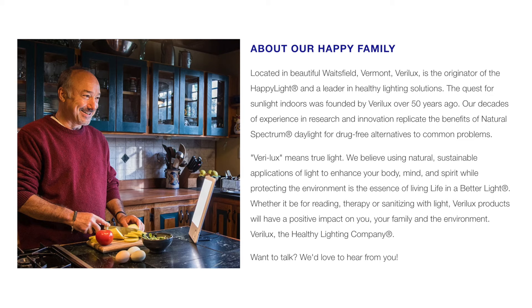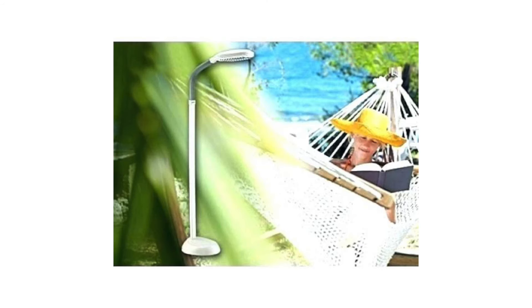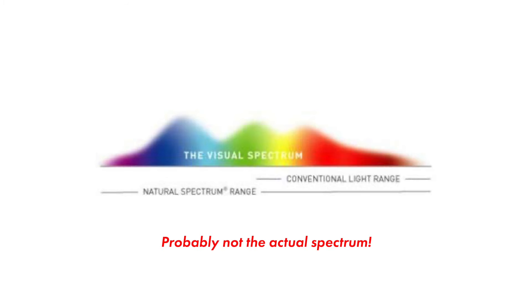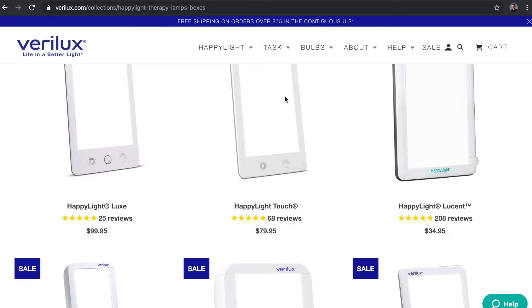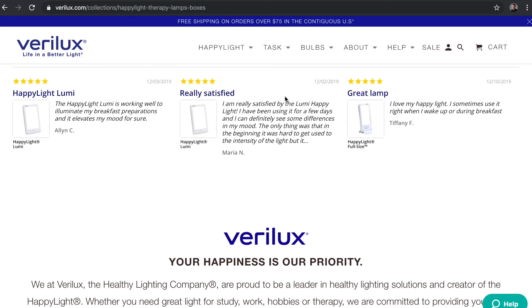Now Verilux, to give you a little history, they've been around for a while and they've been one of the pioneers in terms of healthy light. I think in the 80s or 90s they introduced the concept of full-spectrum lighting. These were fluorescent lights that had better color performance than other lighting available at the time — probably not as good as incandescent, but better than most fluorescent at the time, and they sold a lot of them.